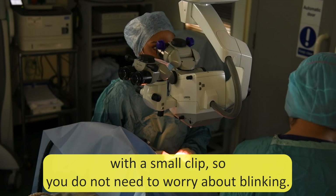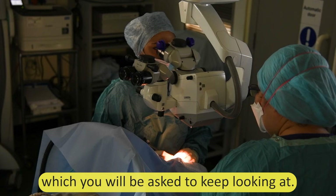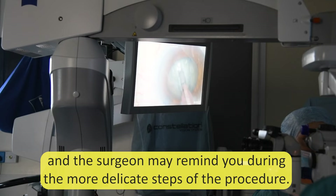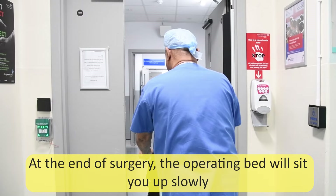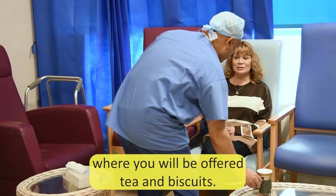You will see a light from the operating microscope which you will be asked to keep looking at. It is important that you keep very still during the surgery and the surgeon may remind you during the more delicate steps of the procedure. At the end of surgery, the operating bed will sit you up slowly and you will be taken back to the waiting area where you will be offered tea and biscuits.